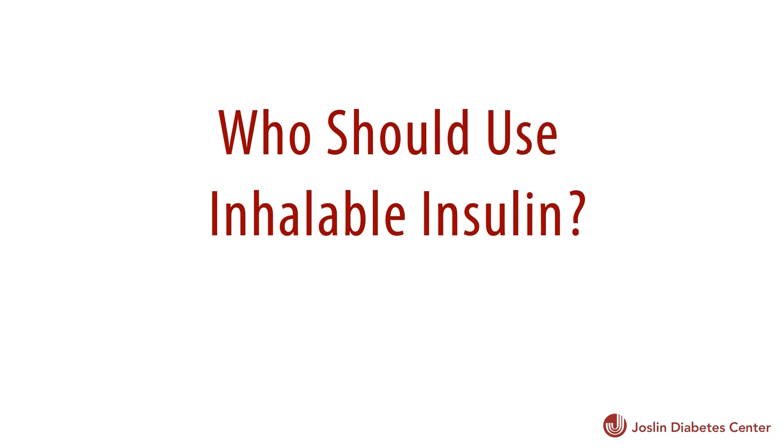In theory, inhalable insulin could be used by people with type 1 or type 2. But the way it's currently being delivered, it's probably going to be most useful for people with type 2 diabetes. That's because the doses are bigger increments, and people with type 1 diabetes often need to make finer tuning adjustments in the insulin than the current inhaled insulin product can allow.